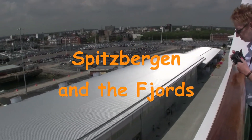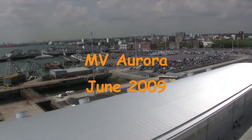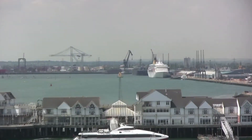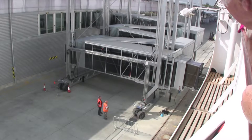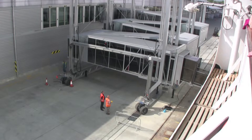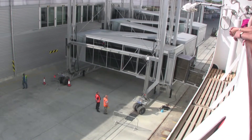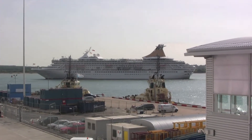Aurora's berth at Southampton's brand new Ocean Terminal. Over at the Mayflower Terminal, where we usually go from, is Artemis. And there's Artemis heading out just ahead of us.